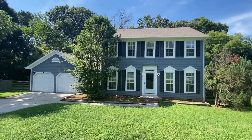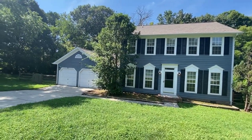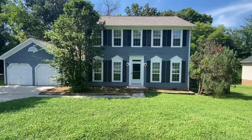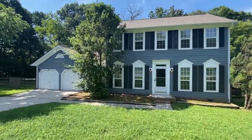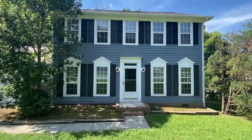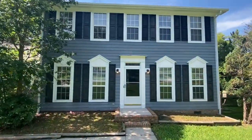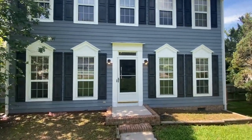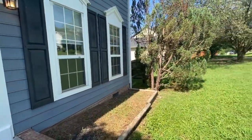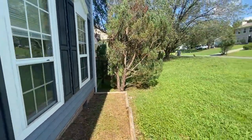Hello and welcome to 2813 Silkstream Lane, a four-bedroom, two-and-a-half-bath single family with a two-car garage in Charlotte, North Carolina. The home has a very large front yard area. Let's take a look inside.